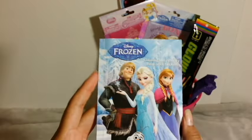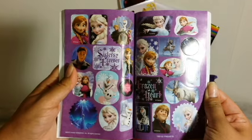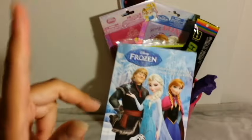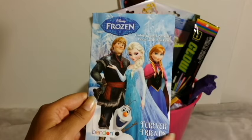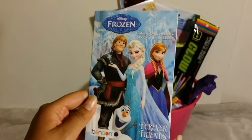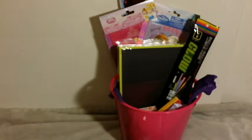Then I got her this little Frozen activity book. It also has stickers — she loves her stickers. It just has little coloring and little activities. This was $2 at Dollar General. I thought that was really cute because she does love coloring. She's very big on coloring, so you can never have too many coloring books.